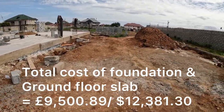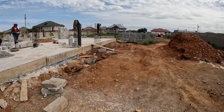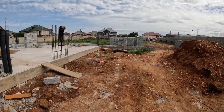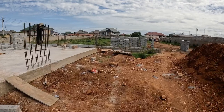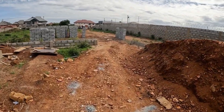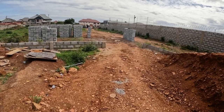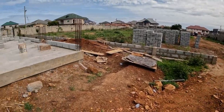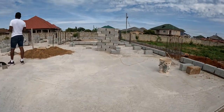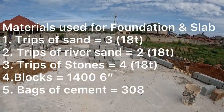There's another video where we went into detail of the whole cost of the foundation, so you can check that for yourselves. If you go to our main YouTube page, there is a playlist for the whole building process, so you'll be able to see the ground floor slab costs in detail on that particular video.